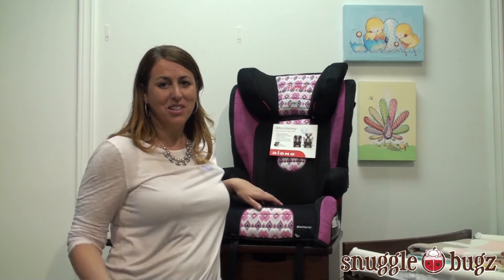So all in all, I absolutely love the Diono car seat, excited to have it back, and I think you will too.